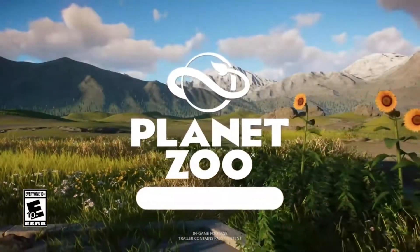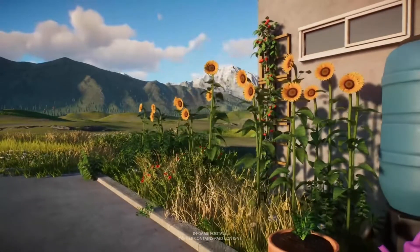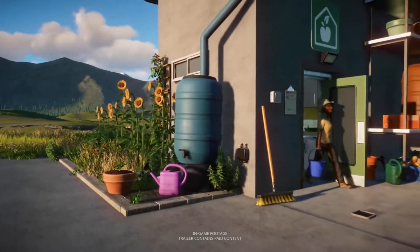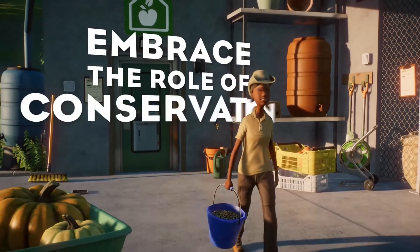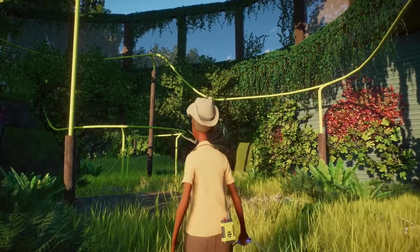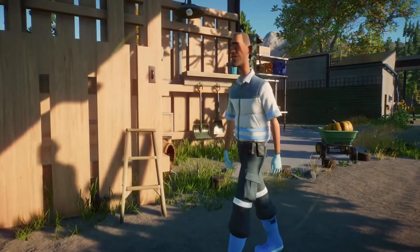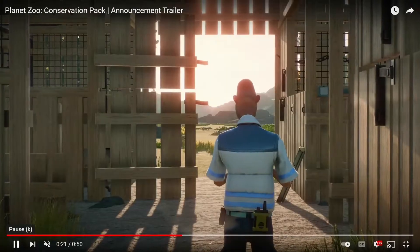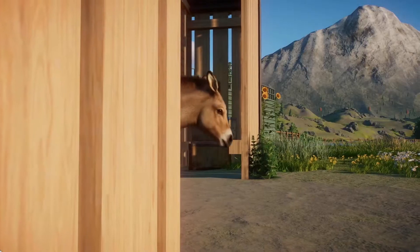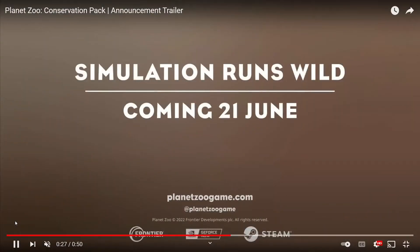Well well well, we got a welcome surprise this morning with the announcement of the Planet Zoo Conservation Pack. This is going to be our new DLC coming, I believe June 21st, so just right around the corner. Absolutely cannot wait for this — it looks incredible. Let's dive in and take a look at all the amazing stuff that is going to be coming to our zoos.